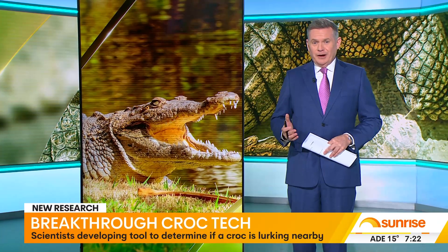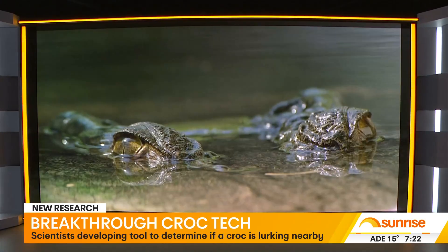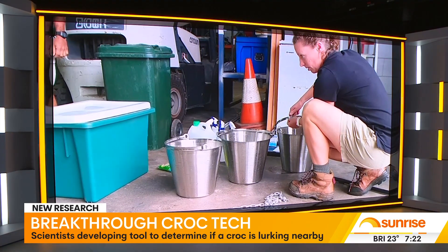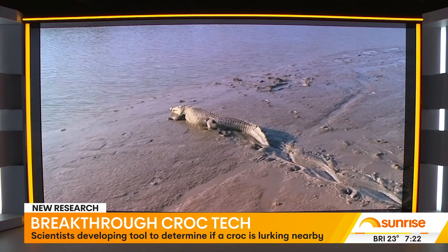Research that will no doubt be very welcome in far north Queensland, otherwise known as croc country, with scientists developing a way to determine if a crocodile is lurking nearby. Peter Hill and Elise Furlan are currently making a tool that can detect the presence of croc DNA in our waterways, which they hope will be used one day to keep people safe and prevent future tragedies.